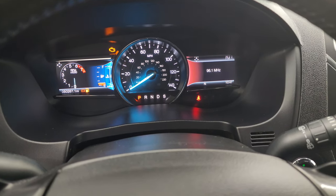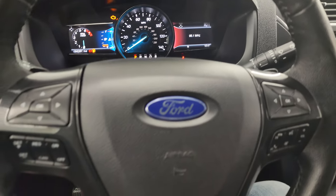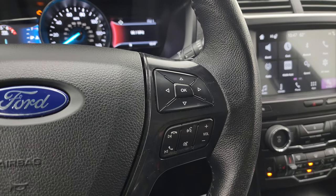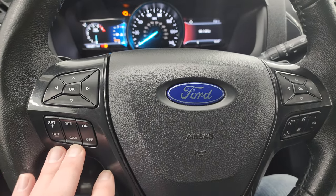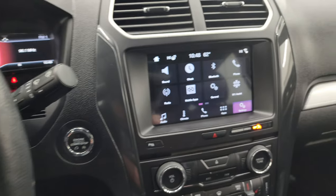It looks really good — you get a compass display as well as a time display. It comes with the heated leather-wrapped steering wheel, with cruise controls and information center controls on the left, and information center controls and Bluetooth on the right.